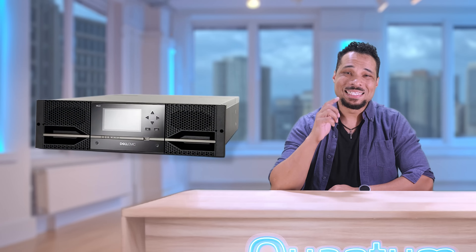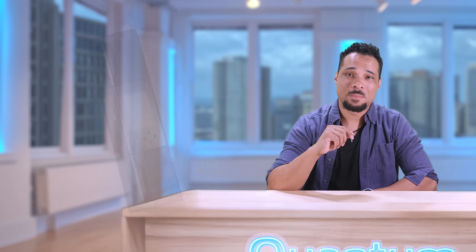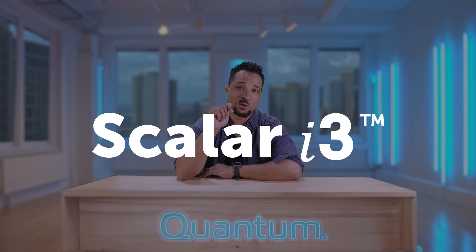LTO tape is still really relevant in 2025. And if you're still running a Dell ML3 tape library, it's time for an upgrade. Let's talk about the smarter path forward with Quantum Scaler i3.